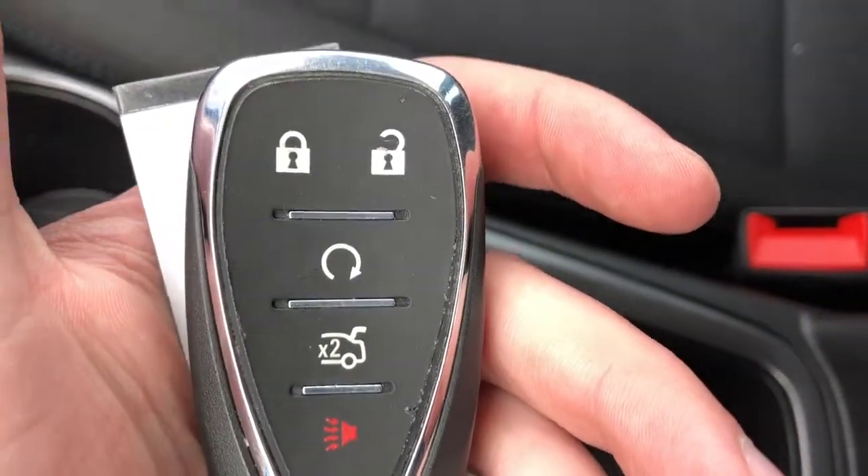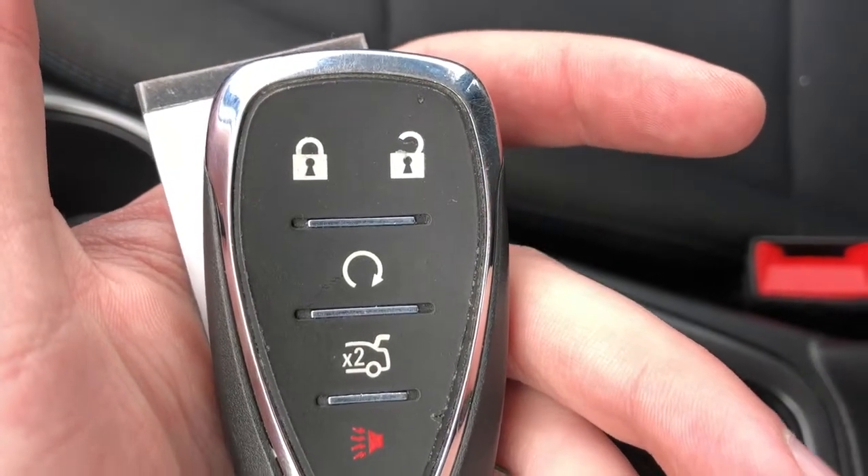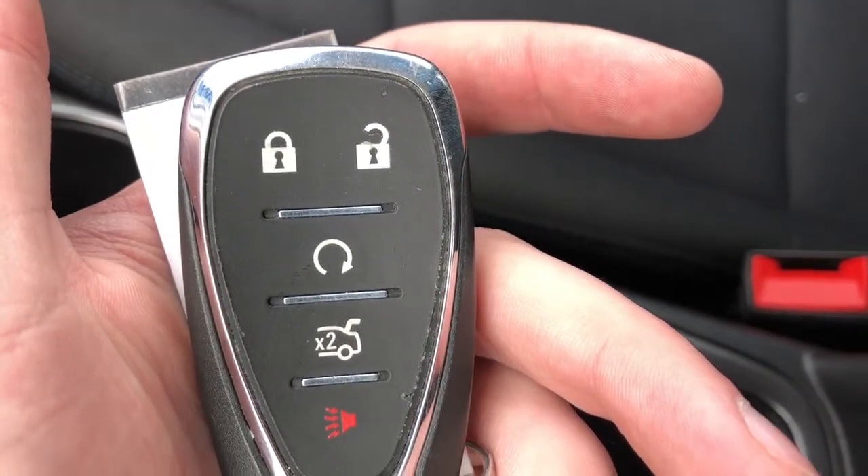You can see our key here — we have our locks and unlocks, a remote start system, remote trunk release, as well as our alarm system.